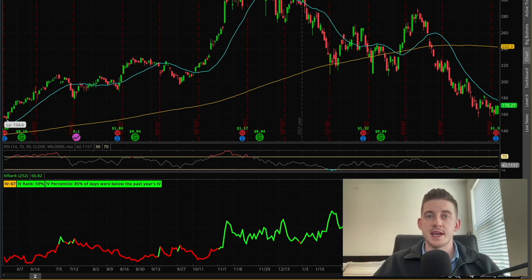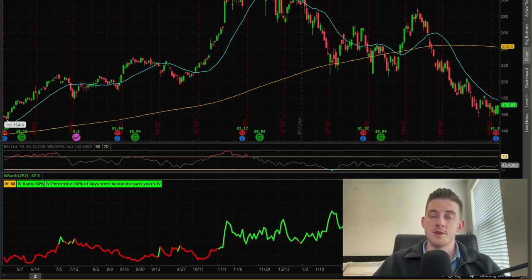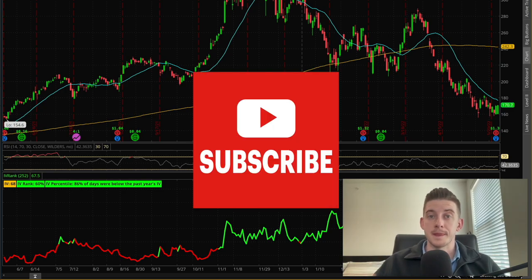That's going to do it for this video. I hope you enjoyed it — please let me know your thoughts or if you have questions in the comment section below. If you want to take some very in-depth classes on options trading or stock market investing, then check out my Skillshare courses — links in the description. If you enjoyed this video, please give it a thumbs up, drop a comment, and subscribe to my YouTube channel. I drop new videos every single week — thanks again for watching and I'll see you next time.